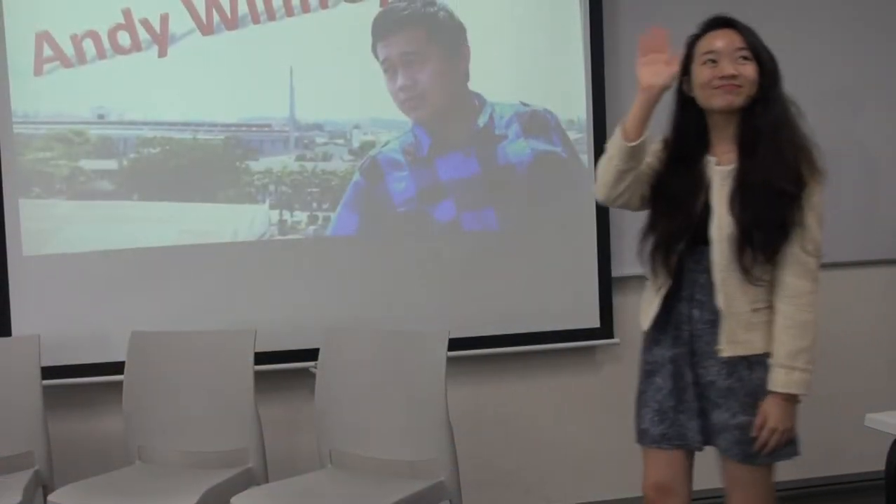Good evening ladies and gentlemen. Welcome to another session of Chit Chat with Andy Wilfrey Vee. Today we have invited three special guests from SuperDuper Corporation and they would like to share with us some of their secrets of entering the Chinese market. So Claire, please share with us your secret to the success in entering the cosmetic Chinese market.